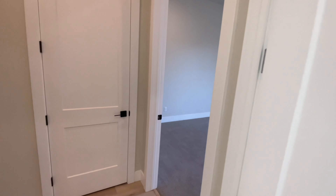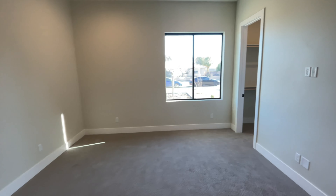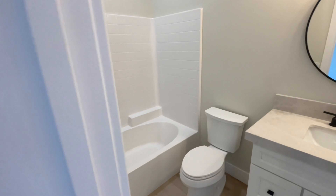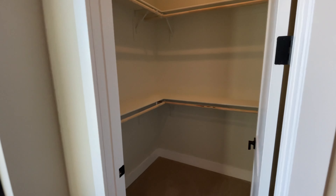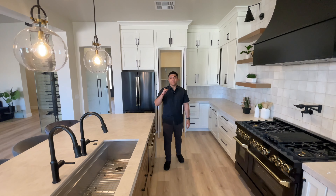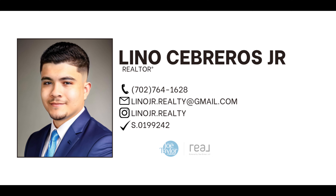If you happen to have any questions or want a private tour, feel free to comment down below, give me a call, or DM me on Instagram and we can definitely work that out. Contact Lino and I'll make sure to give you a tour all around Las Vegas.